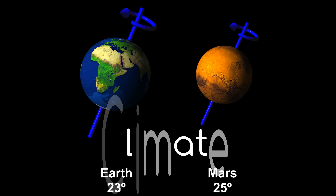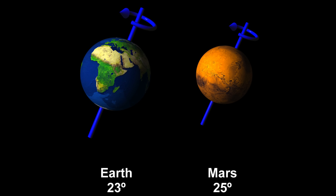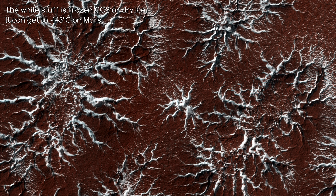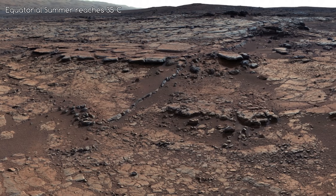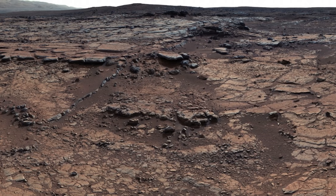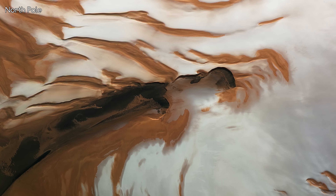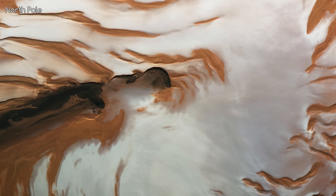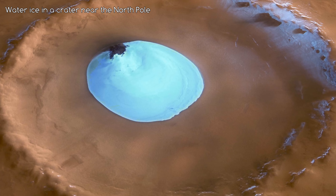Of all the planets in the solar system, the seasons of Mars are the most Earth-like, due to the similar tilts of the two planets' rotational axes. Mars has summers and winters just like us. These temperatures can vary quite a lot, from minus 143°C at the polar winter caps to highs of up to 35°C in the equatorial summer. Mars does have polar caps — two permanent ones. During the pole's winter, it lies in continuous darkness, causing the atmosphere to freeze into slabs of CO2 ice. The permanent polar caps, though, consist primarily of water ice.